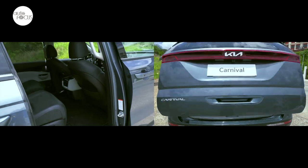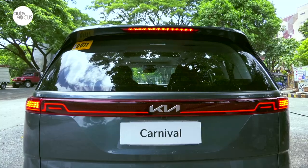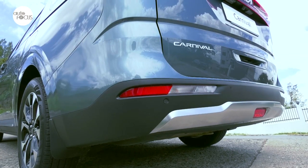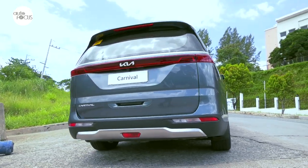Also shared by both Carnival variants are power sliding doors and tailgate, LED high-mount stoplight and rear combination lamps, standard rear fog lamp, pole-type antenna, rear window defogger, and belt-line molding.